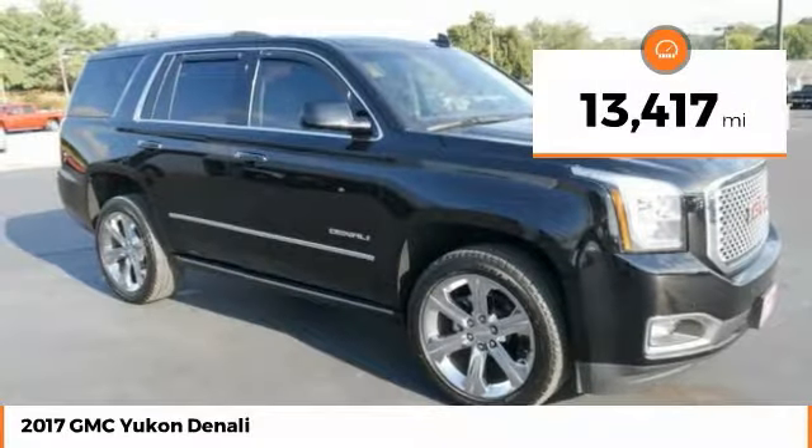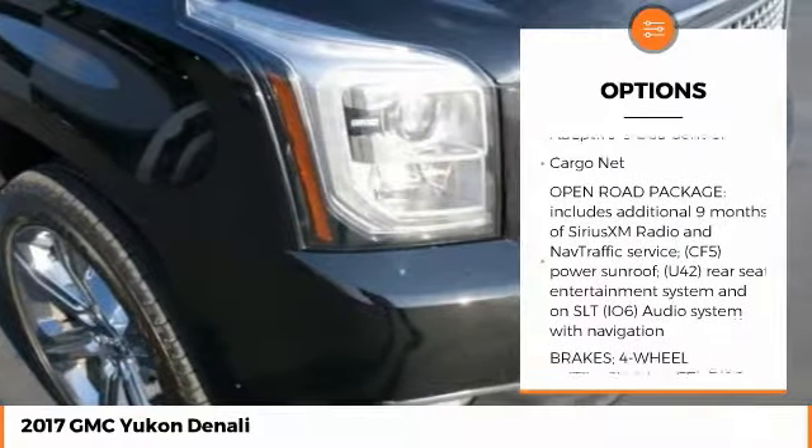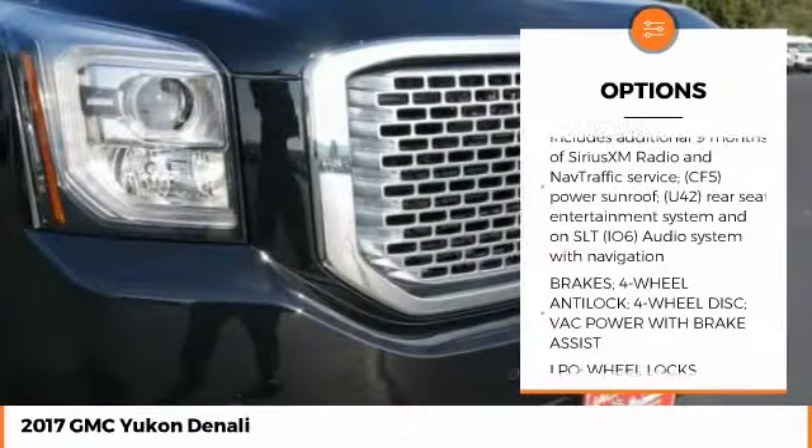Here are some of this vehicle's great options: four-wheel drive, fog lamps, tire pressure monitoring system, adaptive cruise control, and cargo net.